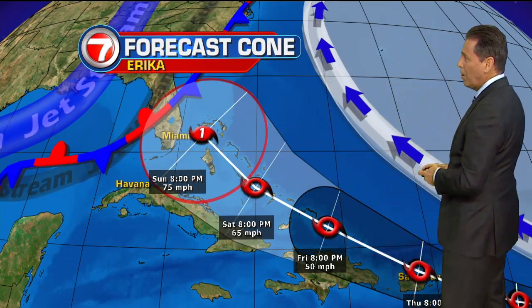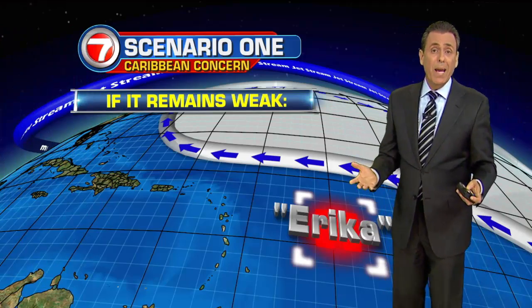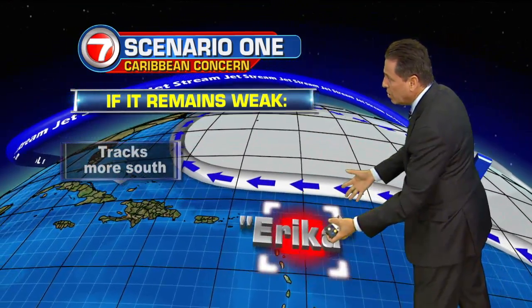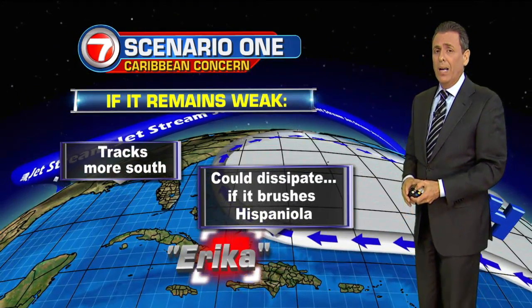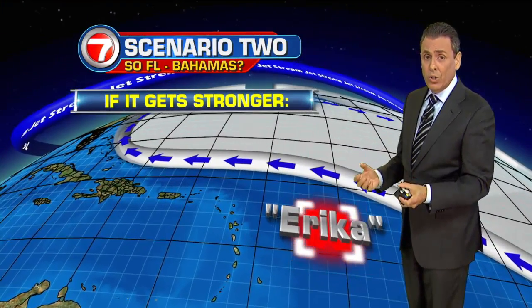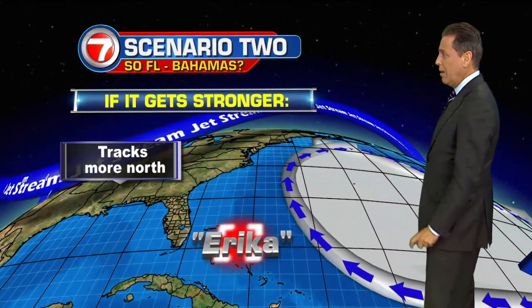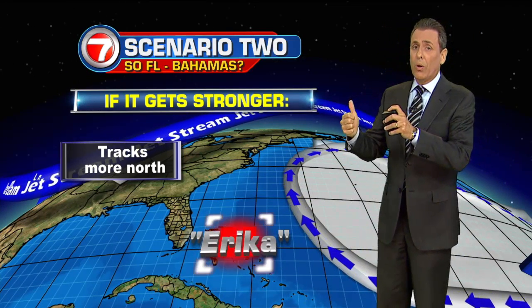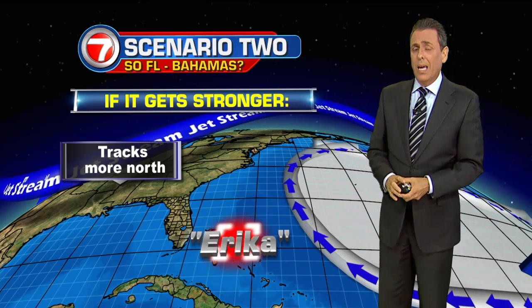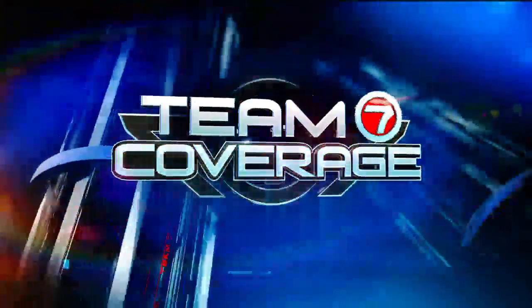If it indeed arrives here by the early part of next week, a couple of things can happen. First, if it remains weak, high pressure will continue to push it to the west, weakening it and dumping some much-needed rain across the Caribbean islands. However, if it does manage to get its act together and get stronger, then it looks like it will follow that path into the Bahamas, and we could be dealing with a hurricane very close to South Florida. Now let's take a look at what the islands can be expecting over the next few days — over to meteorologist Brent Cameron at the Seven Weather Center.